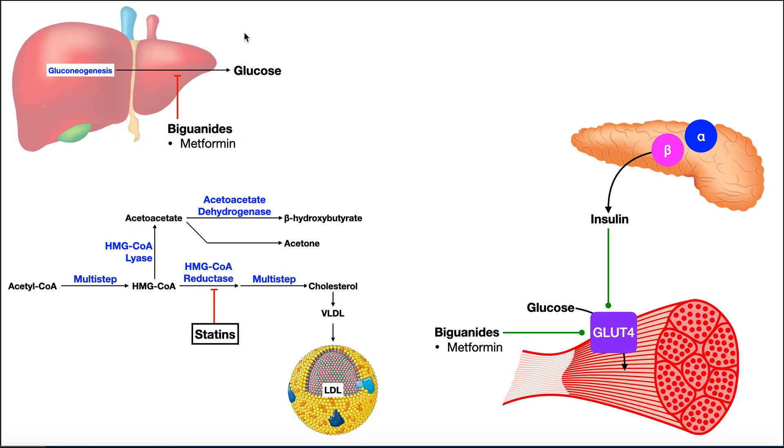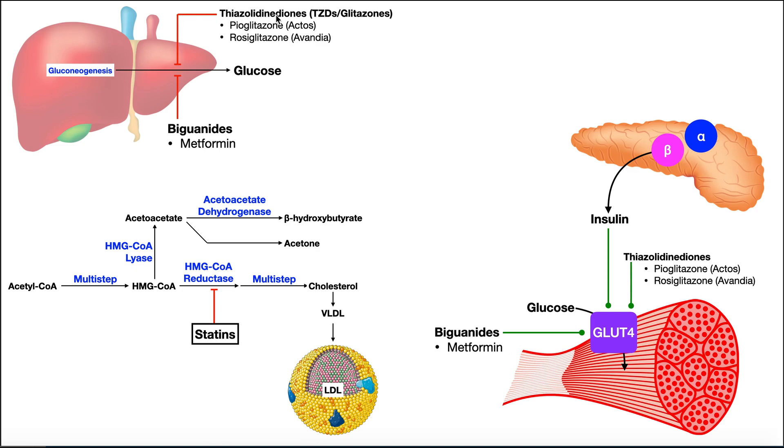The next class of drugs functions very similarly to the biguanides — these are the thiazolidinediones, abbreviated TZDs. Examples include Actos and Avandia. At the level of the liver, they inhibit processes that produce glucose and dump it into the blood, such as gluconeogenesis, preventing further glucose elevation. At the level of peripheral cells, they also help stimulate glucose uptake by cells in the same way that biguanides do. So they are very similar in function, but a very different class of drugs.